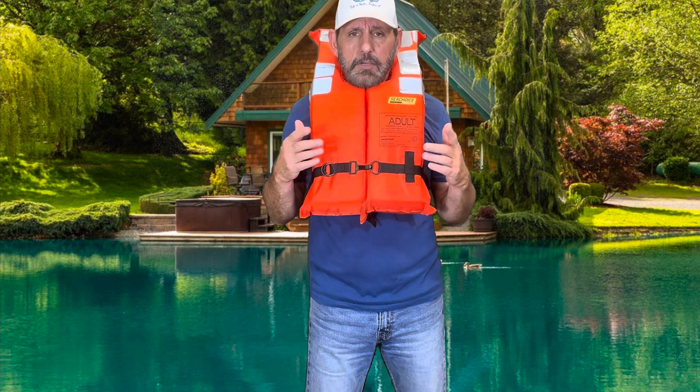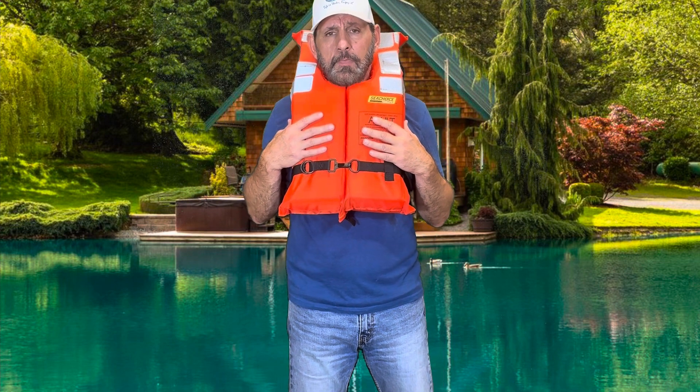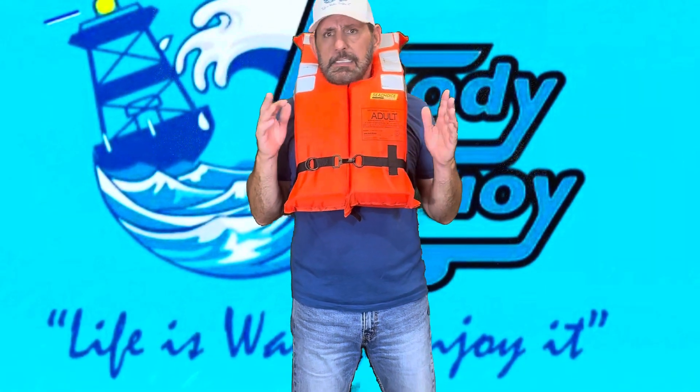To summarize: type 1 is the only type of life jacket that the Coast Guard requires to keep an unconscious person's head above water. Please message us if you have any questions, like the video, subscribe to our channel, and as always — remember, life is water, enjoy it.